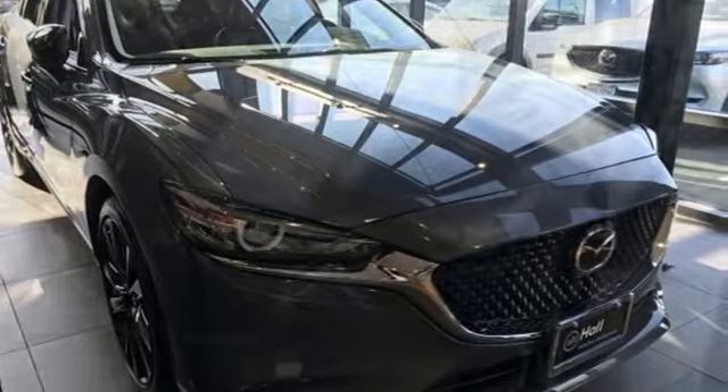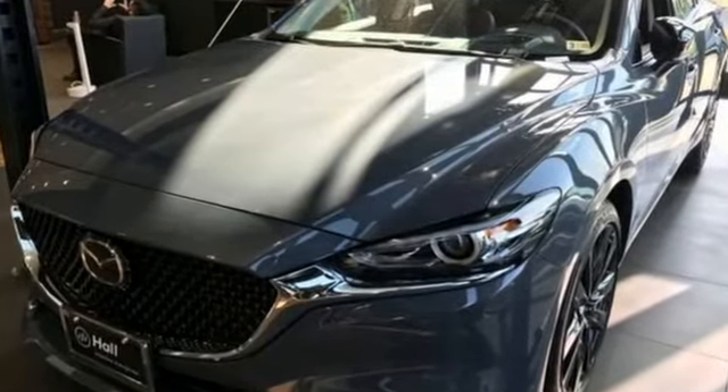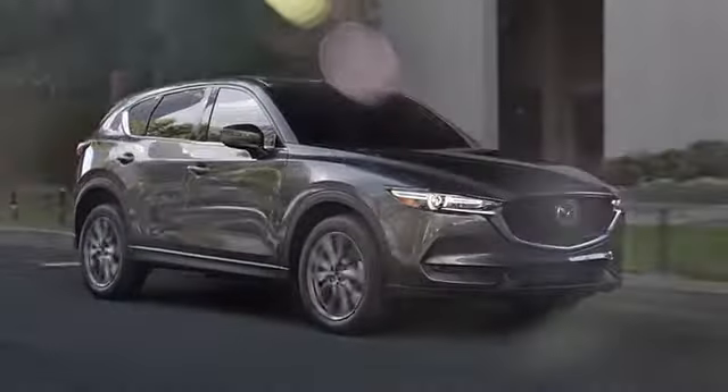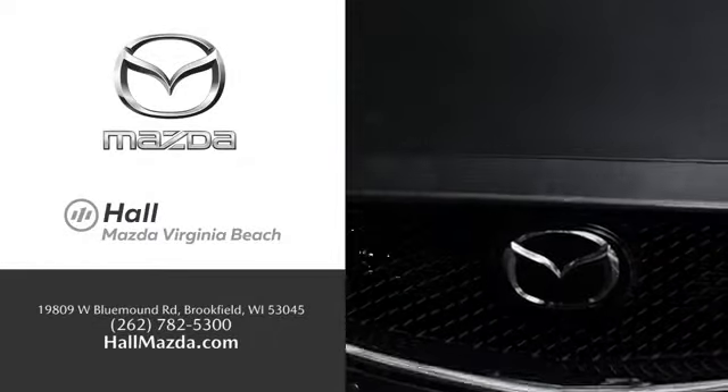With Mazda, driving is what matters most. Stop in for a test drive and make it yours today. Exceptional customer service and a wide range of new Mazda models — find what you're looking for at Hull Automotive.